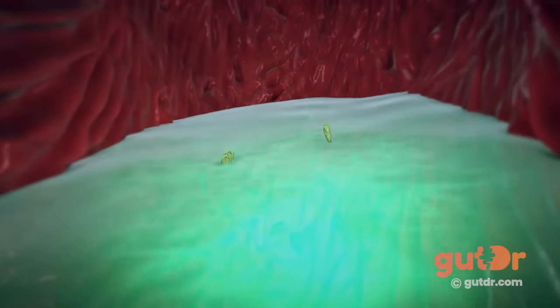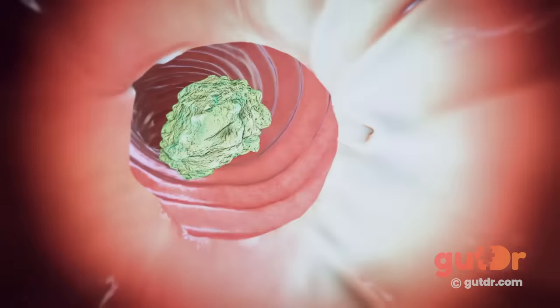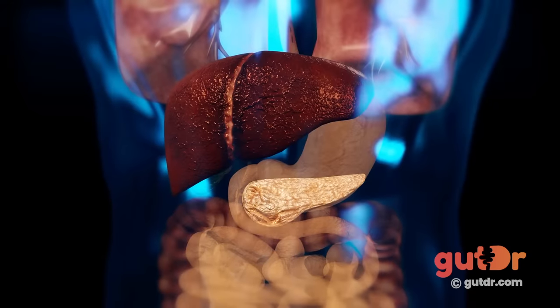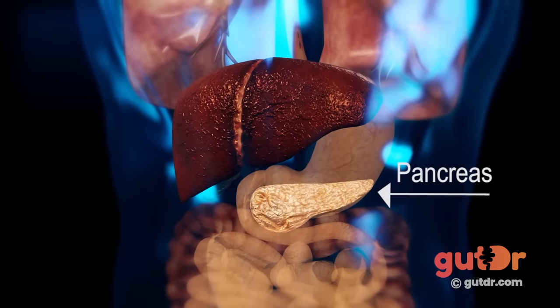The small size of the particles allows them to easily pass into the small bowel. This pulpy acidic mash enters the very long, windy tube known as the small bowel. The mash is digested with the assistance of a flat, pear-shaped gland known as the pancreas and bile.